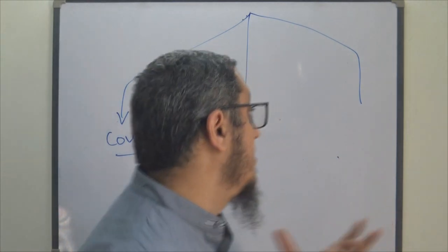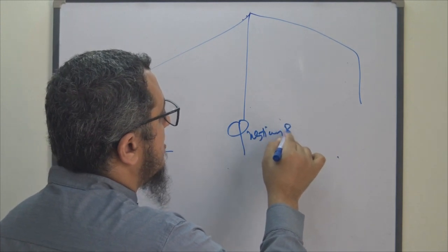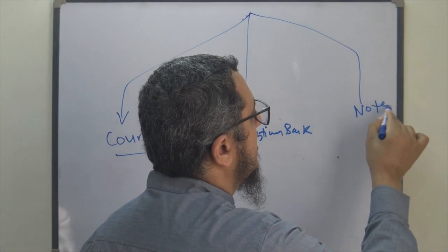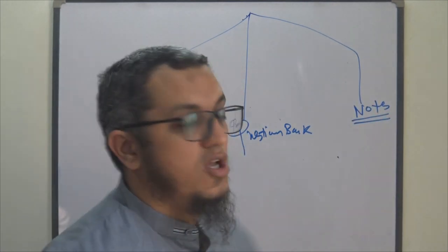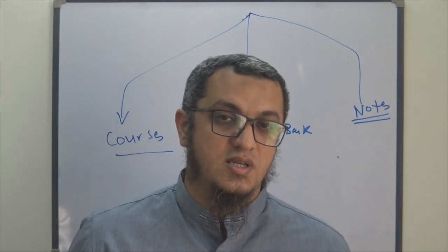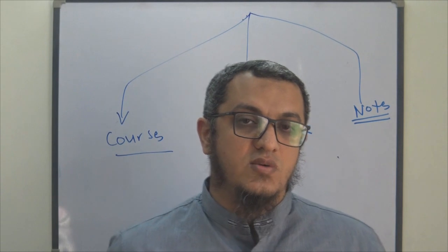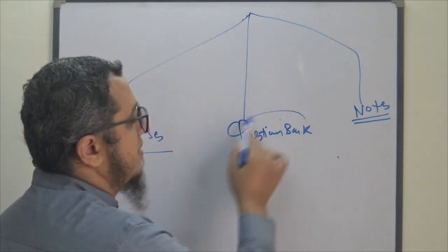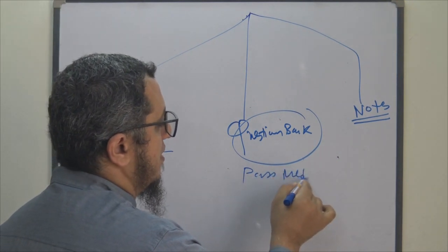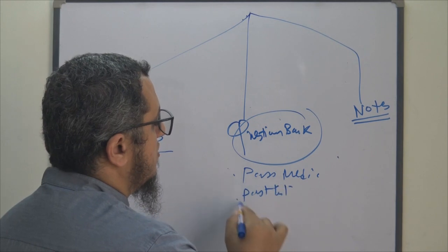Another way is question bank, and another one is notes, where you can read about MRSB. I think the most common pathway is notes or question bank. The most common question banks for MRSB are Best Medicine, Pastest, and OnExamination.